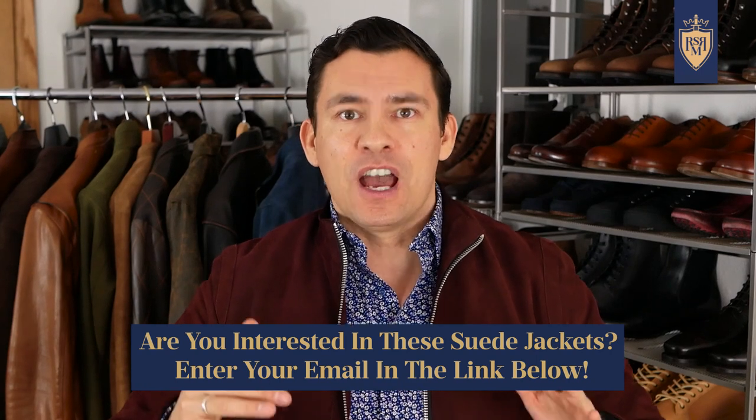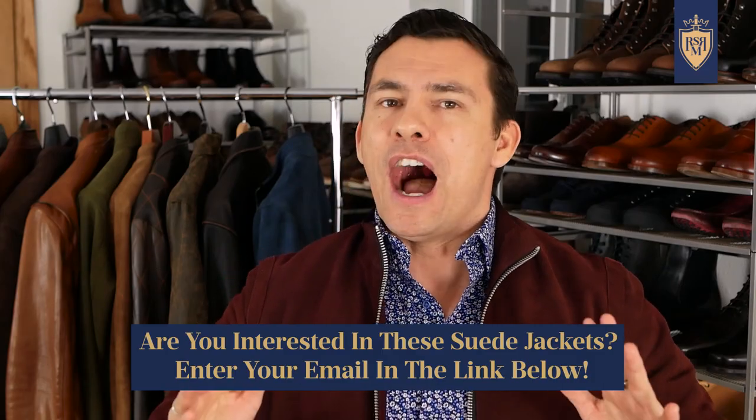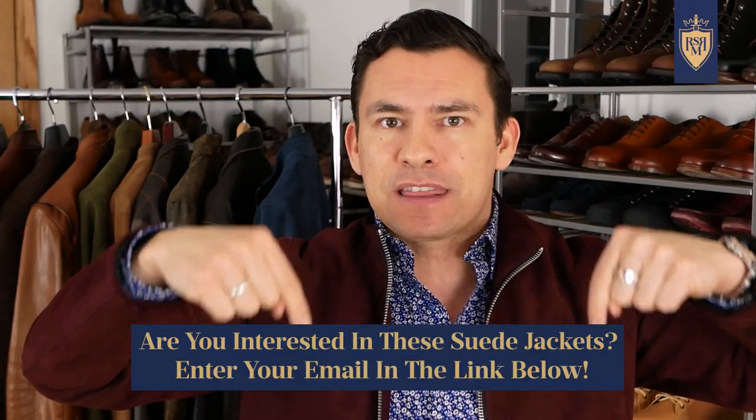If you're interested in getting a suede jacket made in a unique material and color that's going to help you stand out from the crowd, you need to check out this project I'm working on — I'm going to link to it down in the description. I'm collecting emails from guys that want to know about this. If I get enough interest, I'm going to talk to a manufacturer and look to put out maybe two to three jackets. I just simply want to know if people are interested. I'll be emailing people saying, hey, these are the colors I can get, this is the price point — what do you think? If this sounds interesting, link is down in the description. Enter your email address and I'll update you with more information.